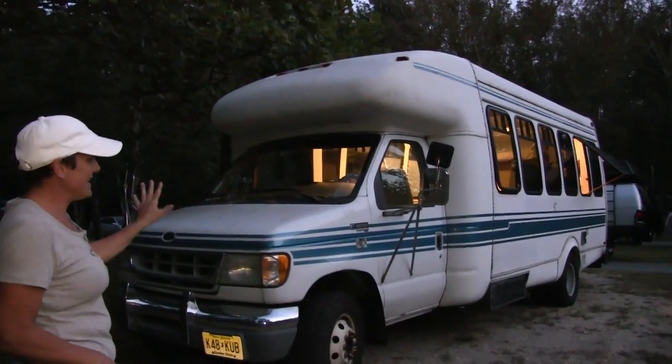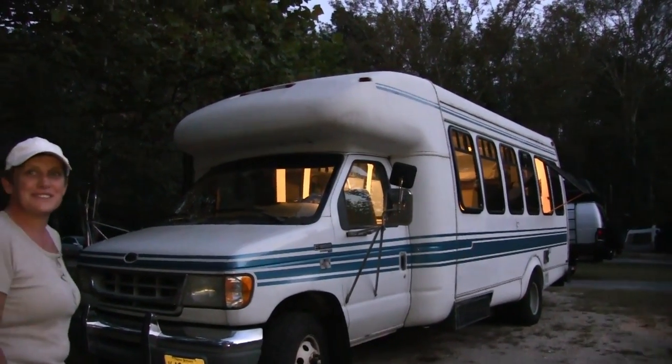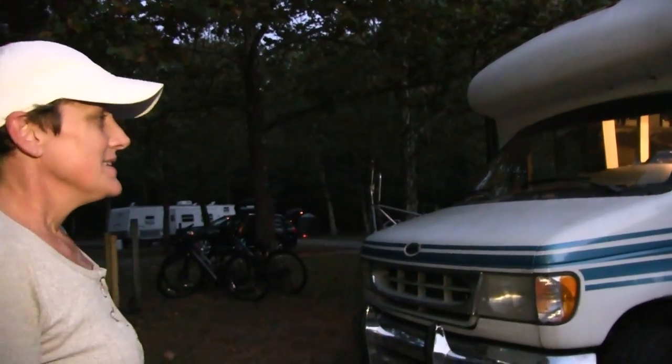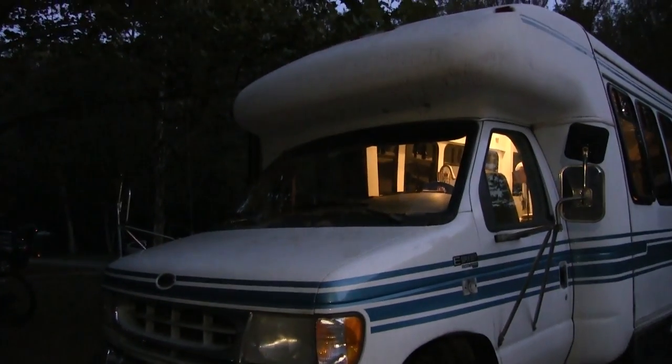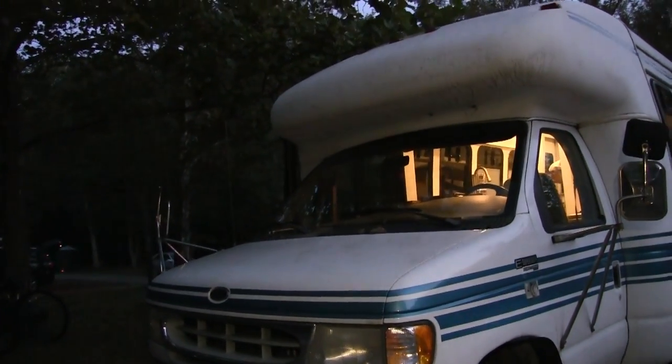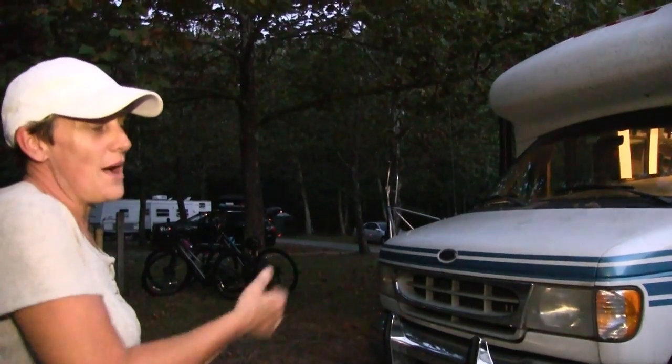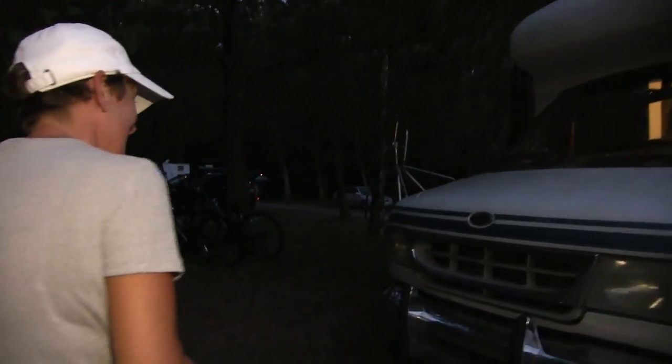There's been nothing done to the outside — we spent all our funds on the inside and we're going to save up and decide how to paint it. We can't decide if we want to be stealth or stand out. This is pretty stealth as-is. If I was driving down Atlantic City and saw this parked, I would just think it was a shuttle bus. I was thinking about putting something like 'Gardner Choir, Episcopal Church' on the side.